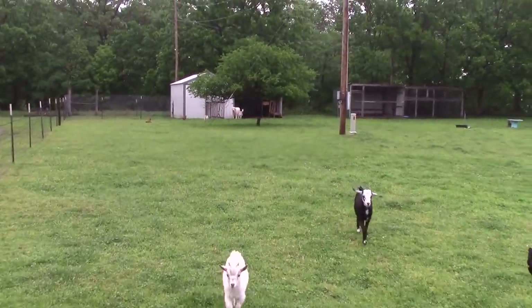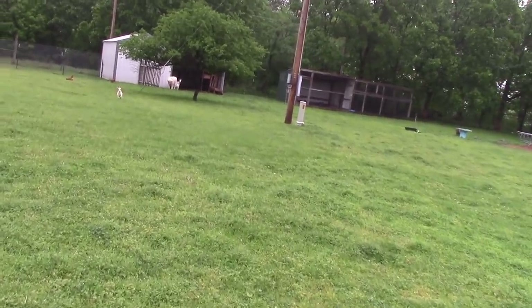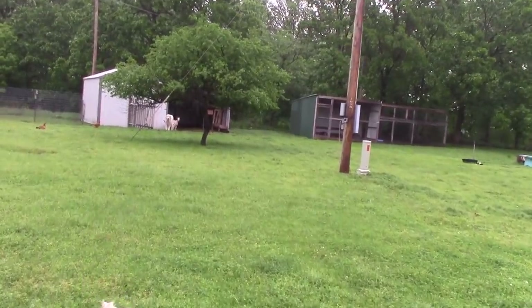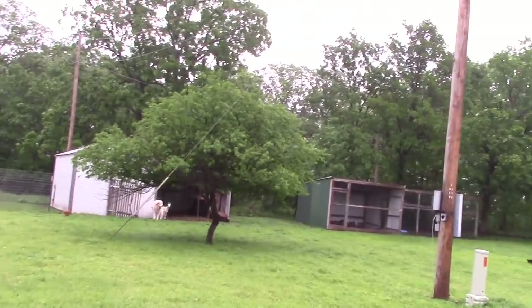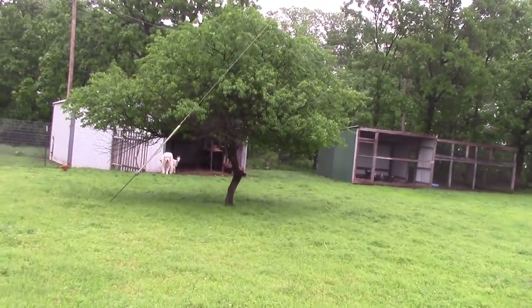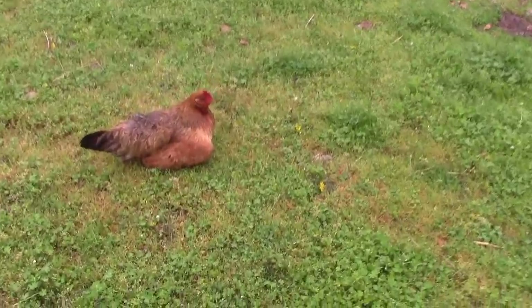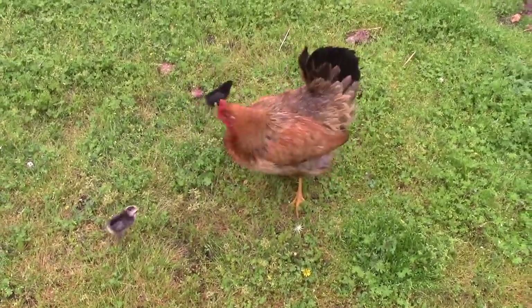If you've been following the channel long, you know that Bear is scared of loud noises like gunshots and thunder. So when it comes to dinner time for Bear, we've got to cater to him and feed him in the barn or he will not come out and eat. Let's go do that real quick. And mama hen is protecting her babies from the storm — two little babies underneath her keeping them dry.